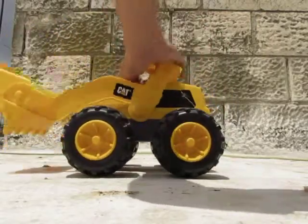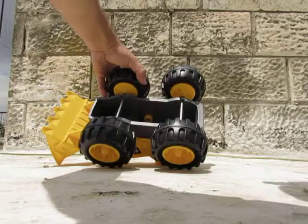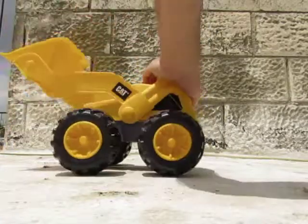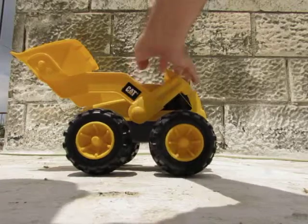Everywhere, really. And that's it — great toy! And you can buy it on Amazon, by the way. There is a link in the details of this video. Bye bye!